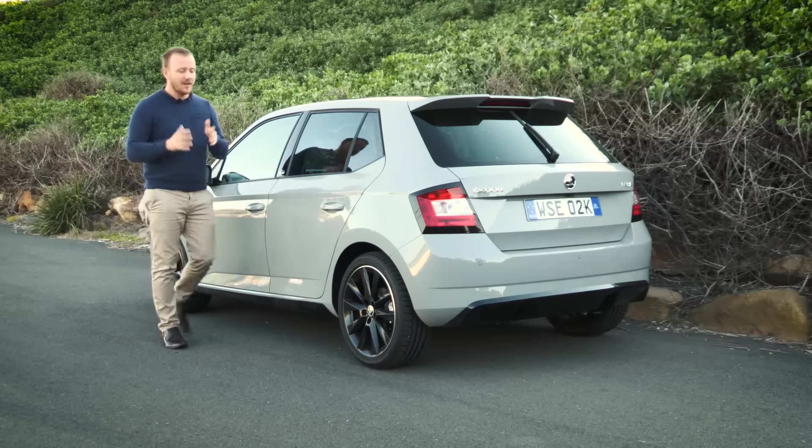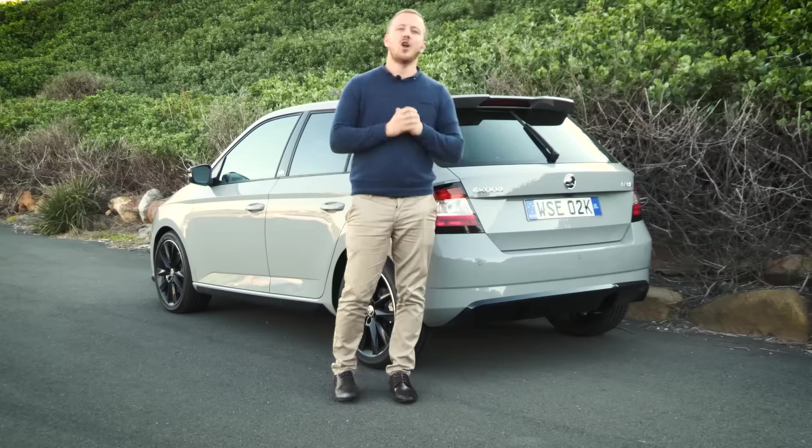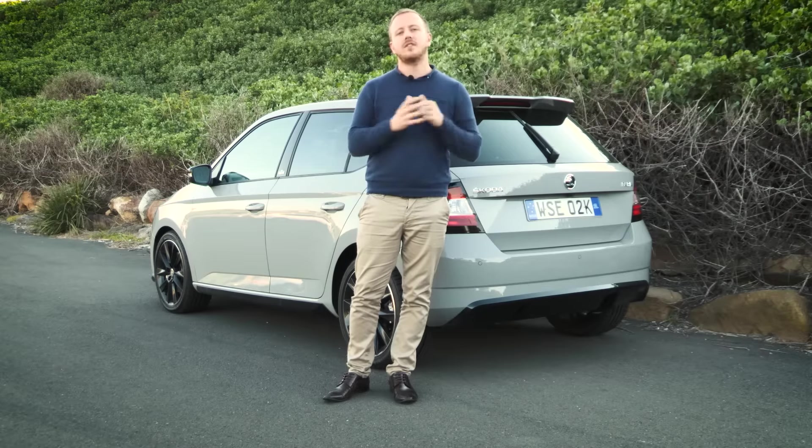Hot hatch it is not. But it is fun, well equipped, and packed with standard safety equipment. Plus in wagon form, it offers more versatility than anybody else in the city car segment.